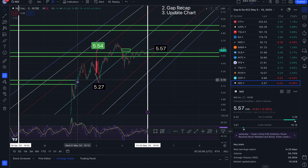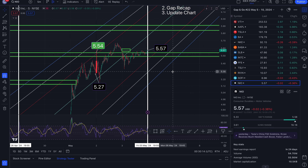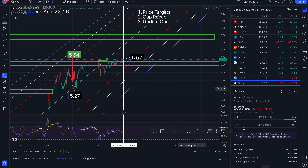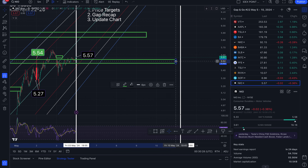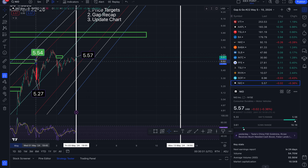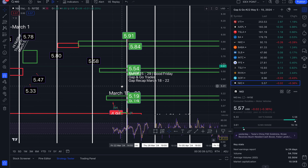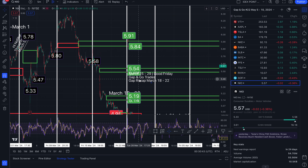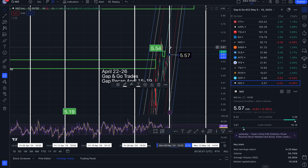So clearly this touched right here — let me clean this up. That gap opened up on the 19th of March, closed out at 5.54. Note again, we closed out at 5.57. So this gap is done.